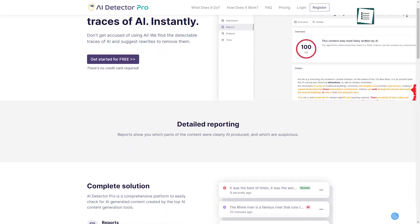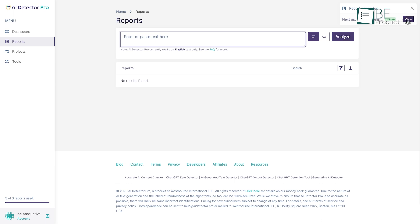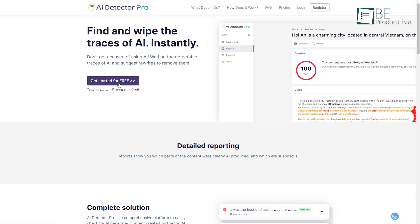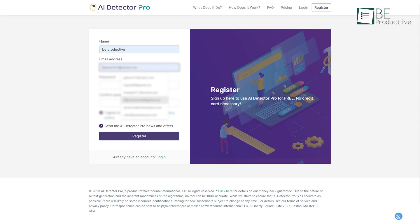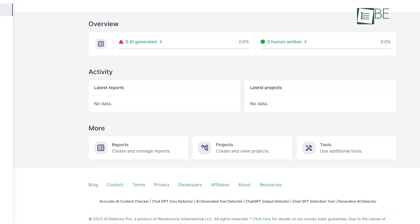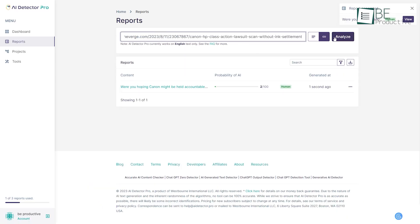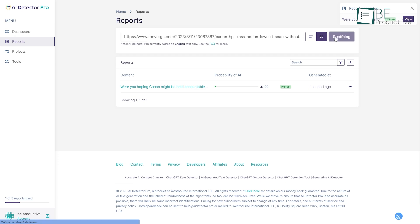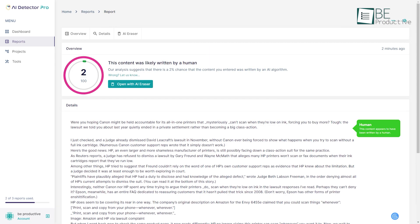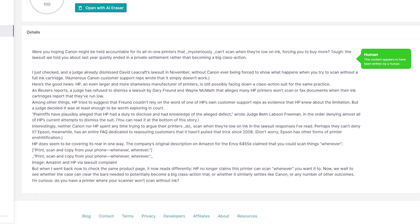Moving along on the list is AI Detector Pro. As the name suggests, with this tool, you can easily detect whether a piece of content is written by a human or AI. To get started, you need to follow a simple sign-up process, and within seconds, it will take you directly to its minimalistic dashboard. To get up and running, you simply need to upload your text or upload the URL of your content, and within seconds, it will generate a report. The report will show you the percentage of AI-generated text in your content, along with a prediction map to help you identify the areas that need to be fixed.